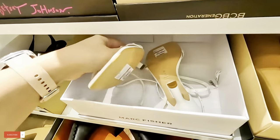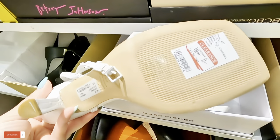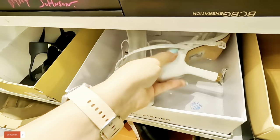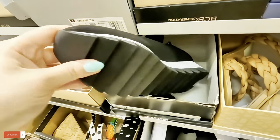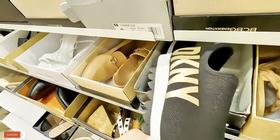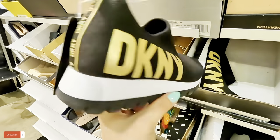Mark Fisher's — these are Mark Fisher's, $33.97. We've seen these before; $70 for these. I don't know what store I've seen them at, but we've seen these before.